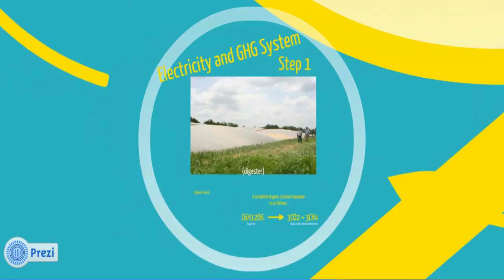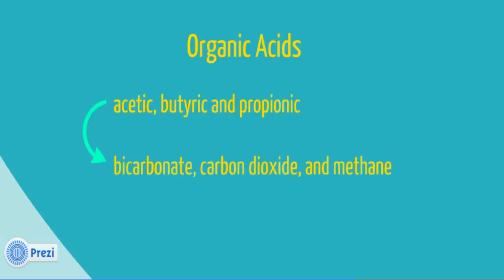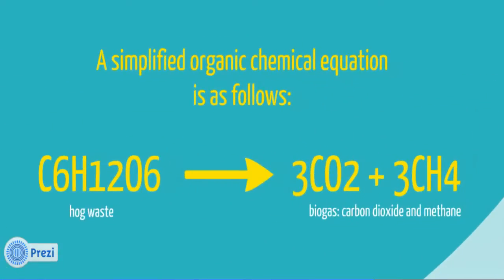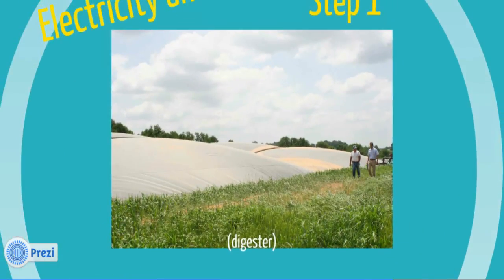The biogas production begins in the digester. The bacteria found in the waste decompose the waste into organic acids that are then further broken down into bicarbonate, carbon dioxide, and methane. The biogas is comprised of approximately 60% methane, 40% carbon dioxide, and 1,000 to 1,500 parts per million hydrogen sulfide, with a relative humidity close to 100%. After biogas production gets started, the cover inflates considerably as more and more biogas is generated.